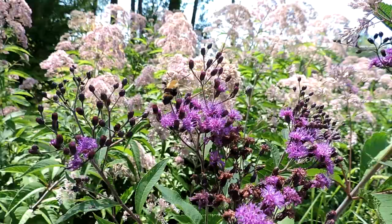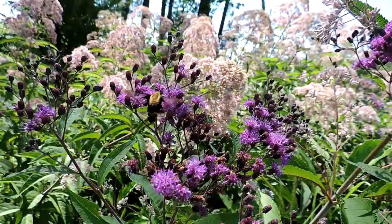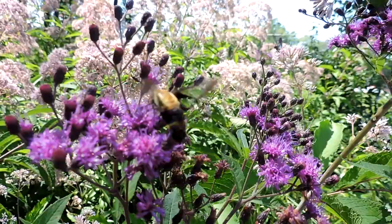So here's a snowberry clearwing moth, one of several clearwing moths — a type of sphinx moth. You can see that they are mimics of both bumblebees and hummingbirds. Sometimes you just call them hummingbird moths, but there are several different kinds. This particular one is feeding on New York ironweed. They beat their wings super, super fast. You can usually tell them, if you get a good look, by the dark legs and the face stripe.